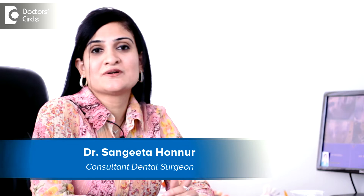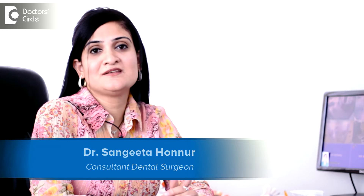Hi, I'm Dr. Sangeeta Honnur, founder of Smile Elements Dental, Belandoor Bangalore.